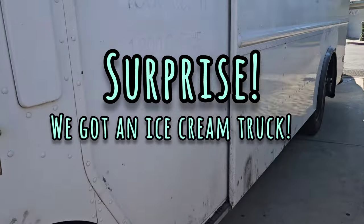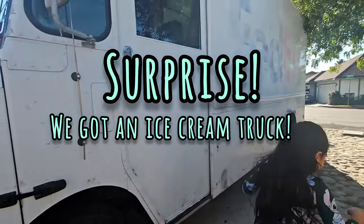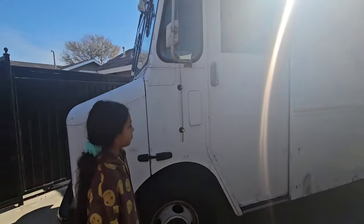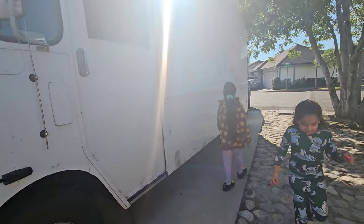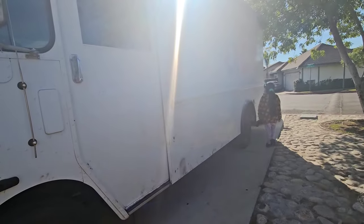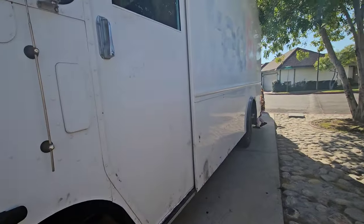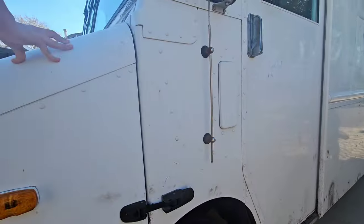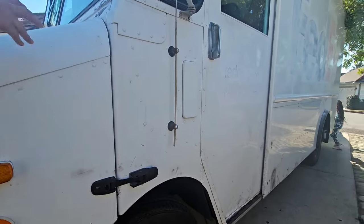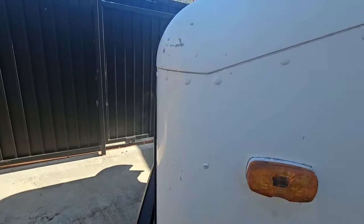This thing is big! I don't know if it's gonna fit in our yard — it's built different, it was a FedEx truck I guess. But it's gonna look nice. We get to choose how we want to paint it, we get to put stickers on it, and we get to eat all the ice cream.